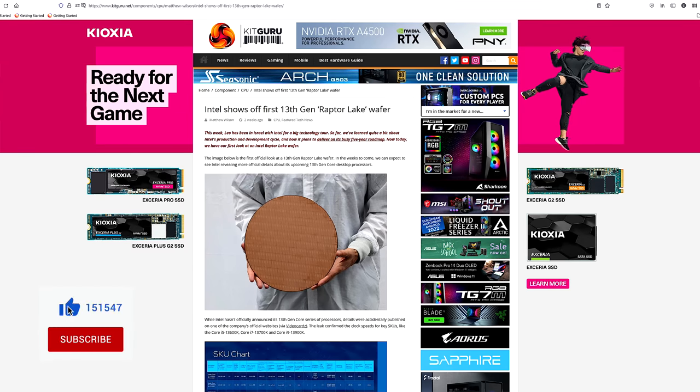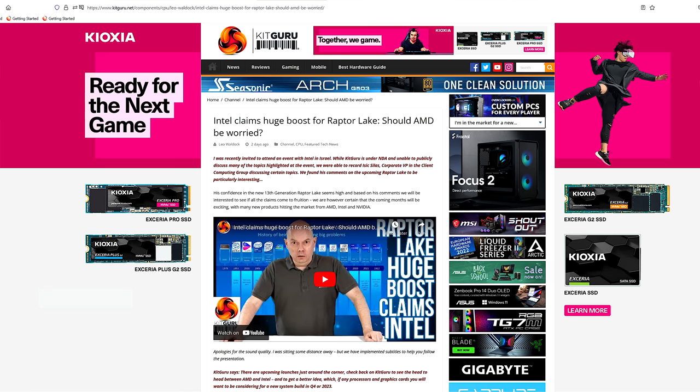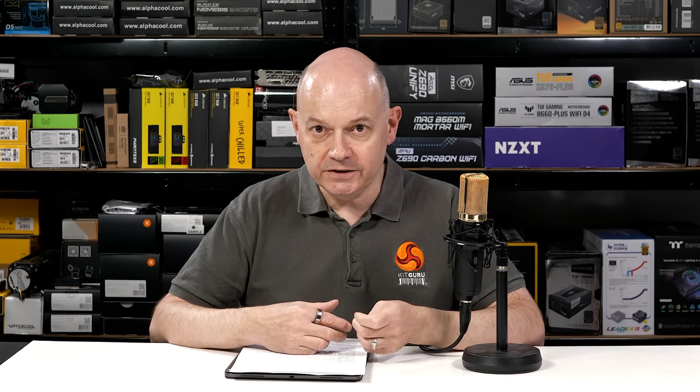Over the past 10 days or so, KitGuru has been teasing you with lots of news about Intel Raptor Lake 13th Gen Core, which is due to launch very soon. The reason we've had to tease you is because we've been under NDA, non-disclosure agreement. But now the Intel Innovation event has rolled around, and we can say goodbye to this.